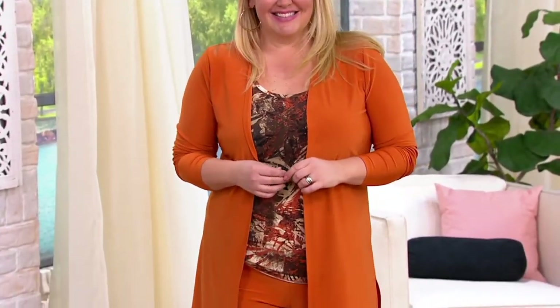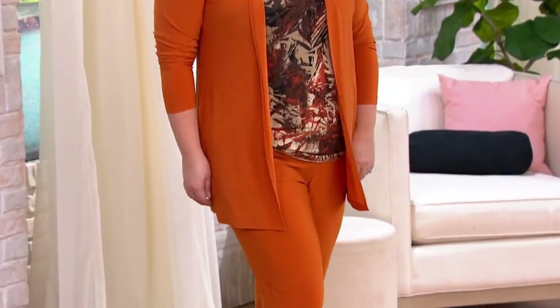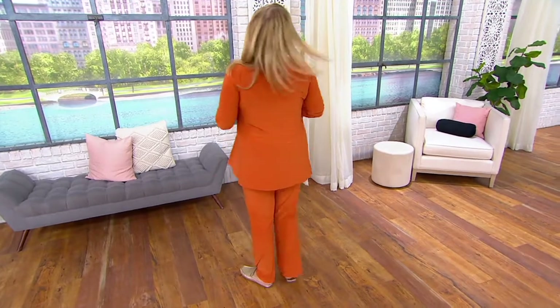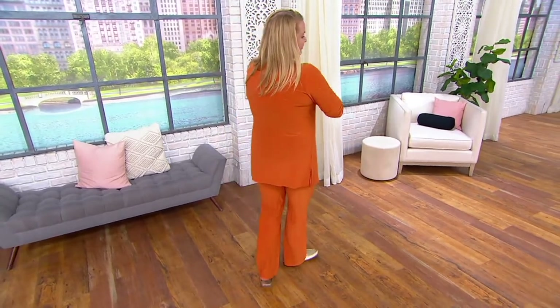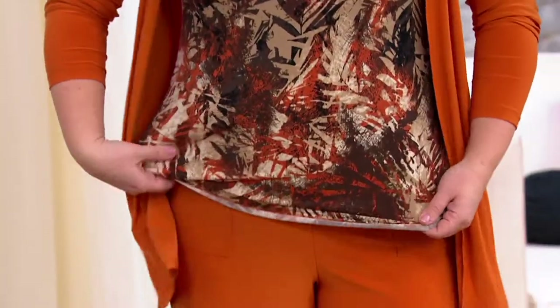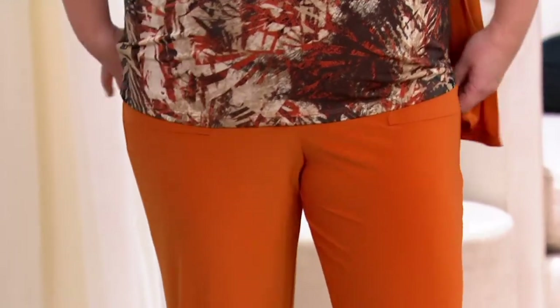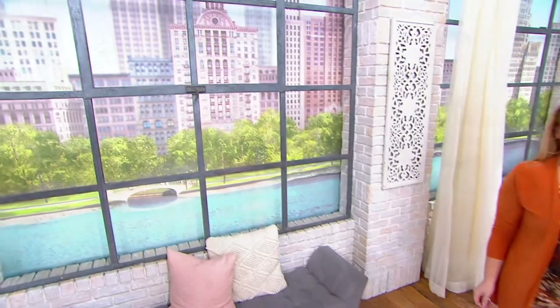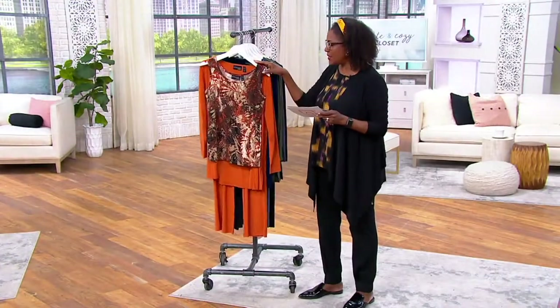There is an expiring price on the Attitudes by Renee three-piece wardrobe warrior set. Wardrobe warrior refers to Renee's customers who have been tried and true shopping with her for years, and they're always looking for sets and pieces that can mix and match. This is a set that Renee has put together for you — you get the tank in a print, the solid cardigan, and the pant to coordinate for $68.40.